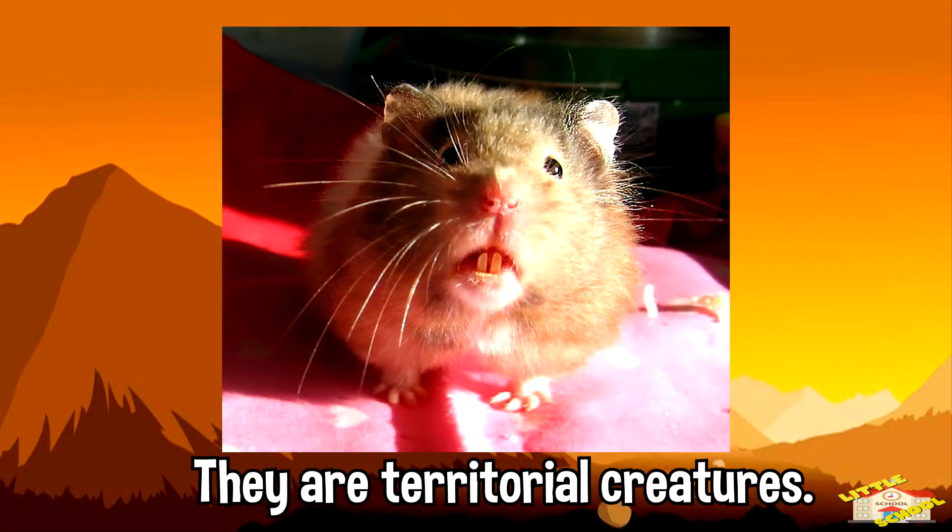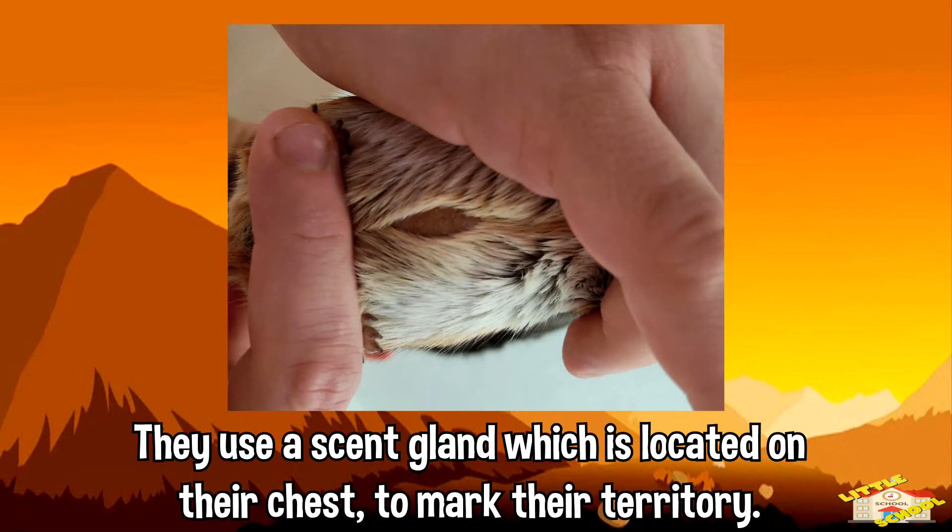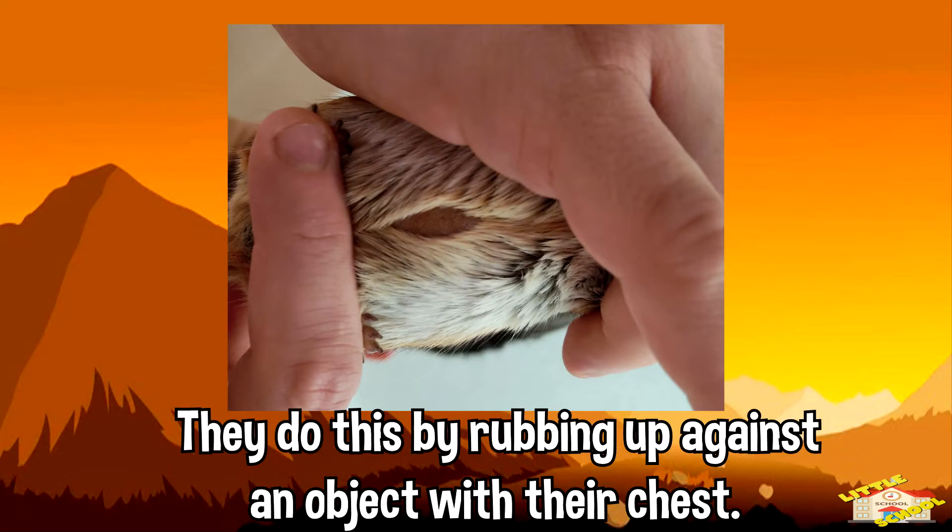They are territorial creatures. They use a scent gland which is located on their chest to mark their territory, doing this by rubbing up against an object with their chest.